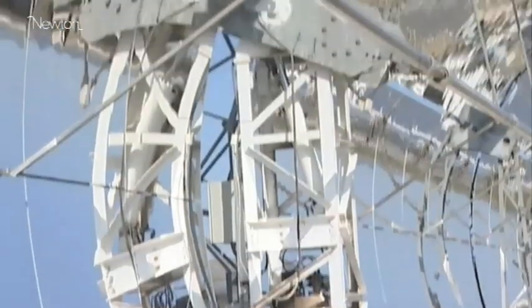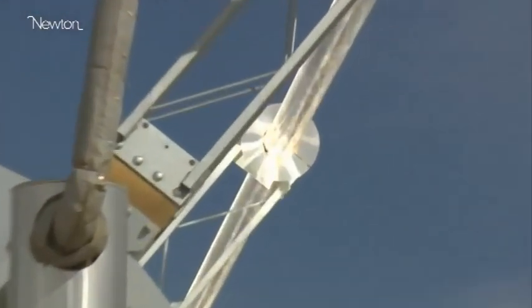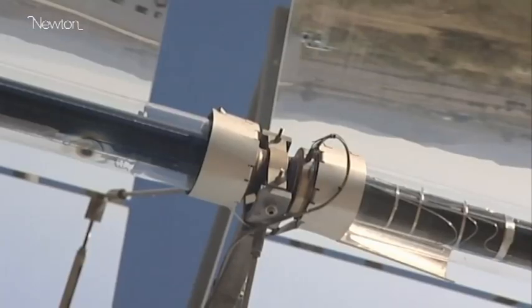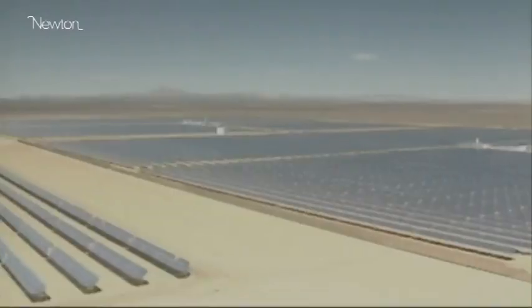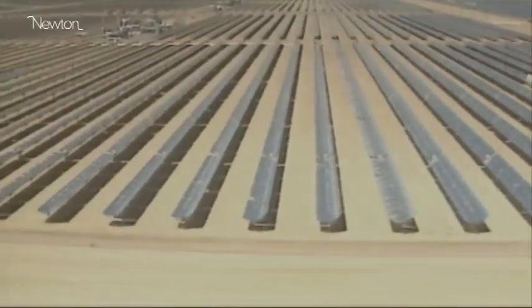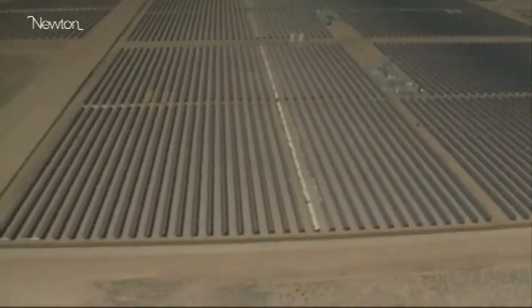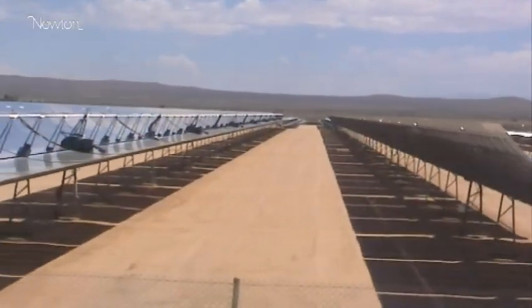Parabolic troughs use curved mirrors to focus sunlight on a tube filled with oil. The sun's energy is concentrated almost a hundredfold. The oil in the tube is heated up to 500 degrees. The hot oil boils water which generates steam to drive a turbine which produces electricity. CSP plants have been operating in America for decades. The US plants built in the 1980s have paid off their loans and currently produce electricity at around 3 US cents per kilowatt — among the cheapest forms of electricity in the world today, cheaper than nuclear, cheaper than coal, cheaper than any other fossil fuel source.